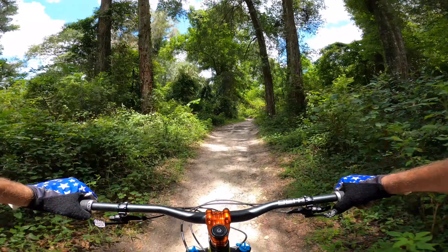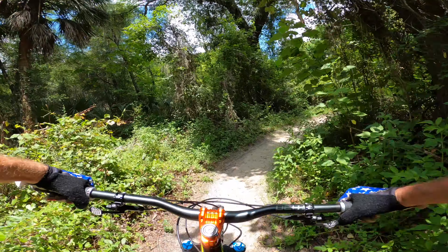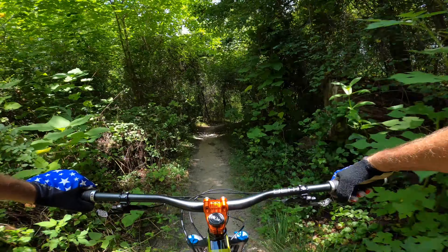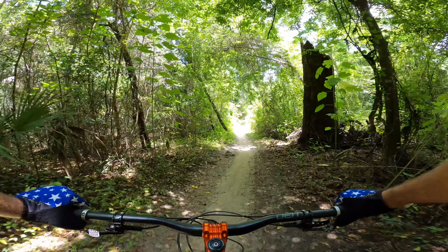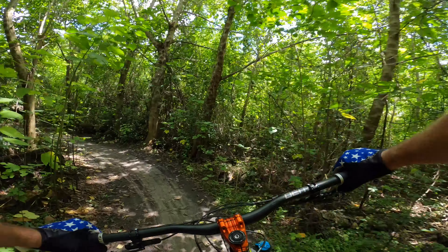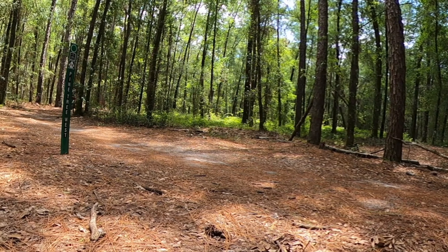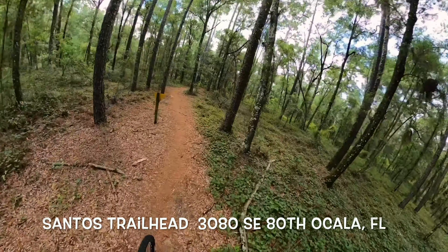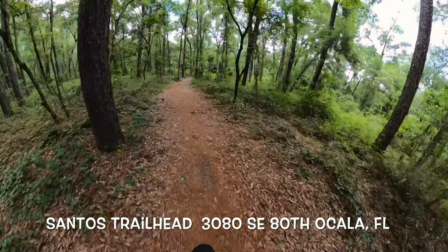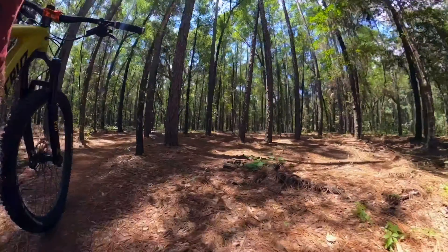I remember the first time I got hooked on mountain biking — there's nothing better than getting on your bike, pedaling out on a singletrack trail, seemingly miles away from where you left your car, and just being in the woods by yourself. That is what really gets you connected to the sport. I'll see you next time.